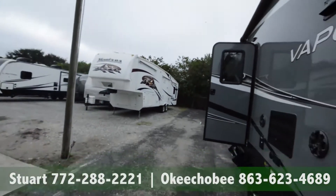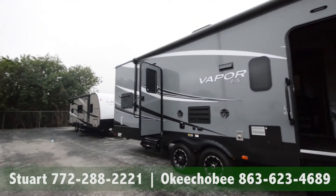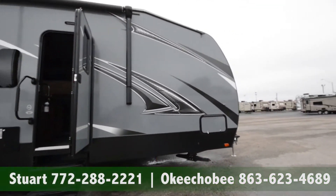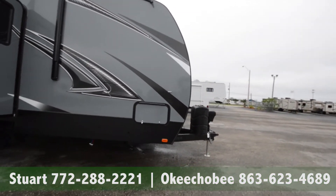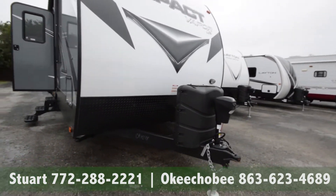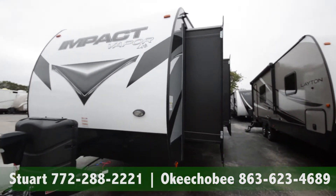Taking a look outside — they did a really good job this year with colors and vapor light, automatic on it. Dual propane automatic tongue jack here, making it easy to get on and off your truck. Two slides here on the right.